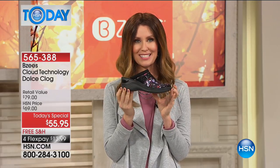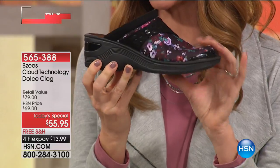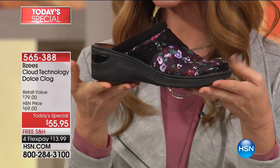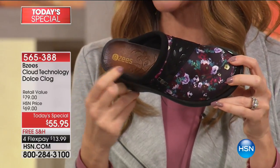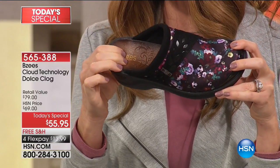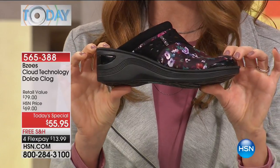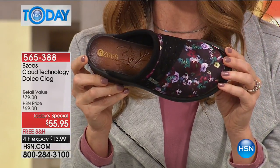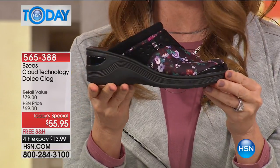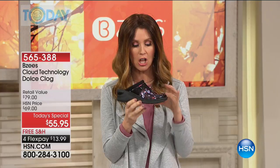Beezy's has really knocked it out of the park today with this incredible clog. This is the Dolce — light as can be. If you love a clog but you hate the wooden sole, this is that sort of look of wood, but it's cushion, it's light as air, it's infused with their cloud technology, it's beautiful style. And if you've seen any of the new fall magazines, you know clogs are it for fall.